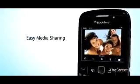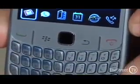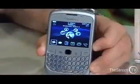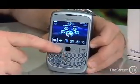First things first, inside is a brand new processor, double the speed of previous Curves, quadruple the memory. This machine is really fast.